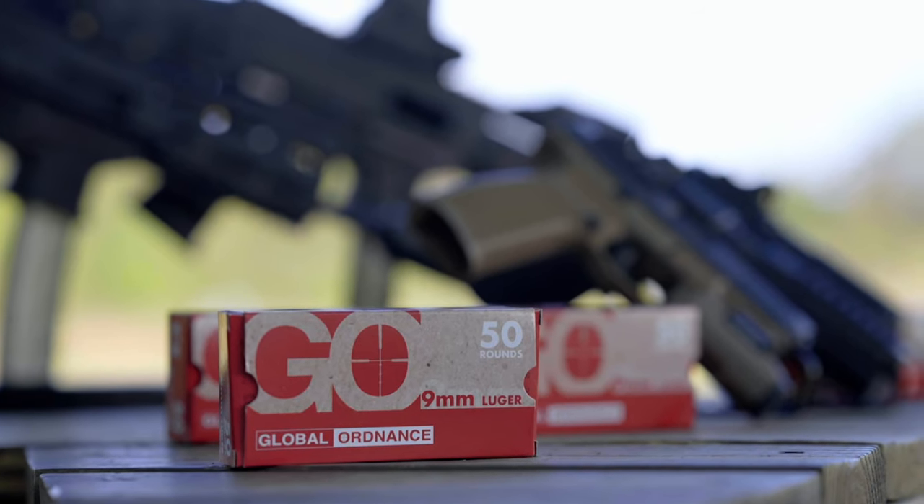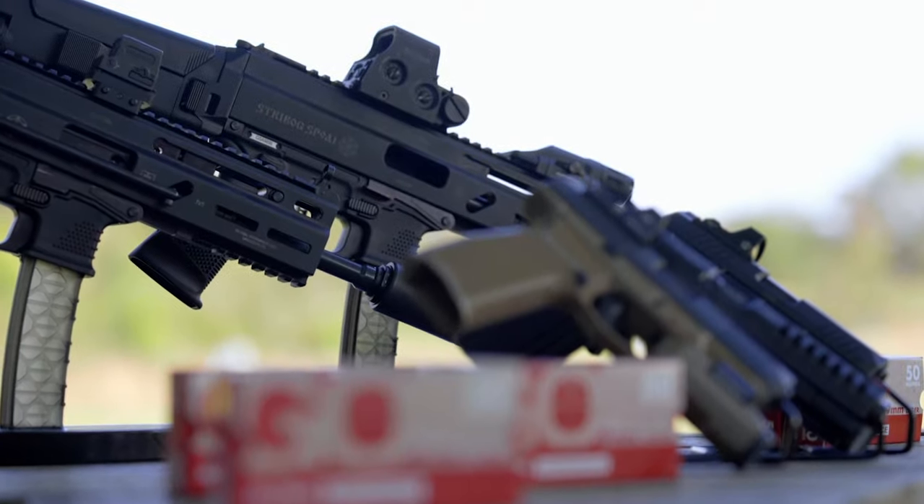This is Sam with Global Ordnance. I'm here to show you a few products that Big Daddy Unlimited team carry in gun dealers all over the country.